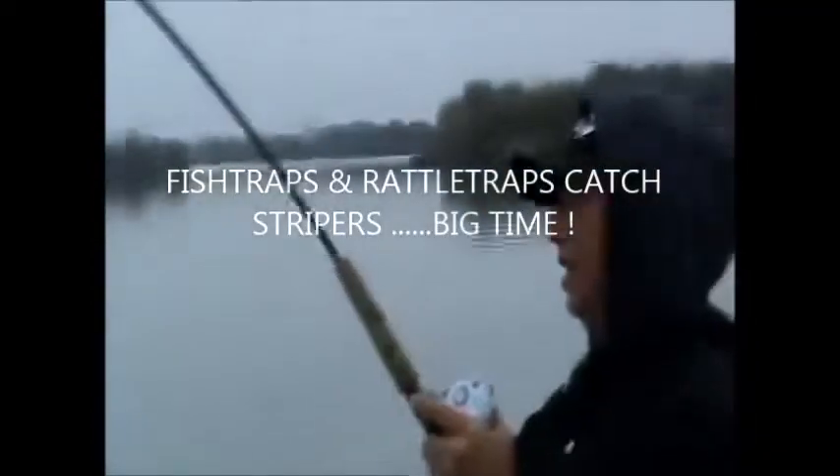Okay, here we are striper fishing. Johnson's got one on. This is a nice bat. Nice striper on swim bait again, right John? Yeah, good ol' fish trap.